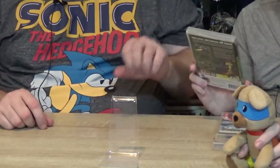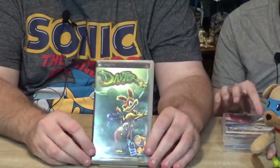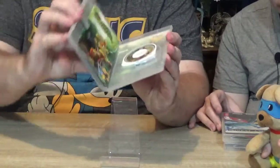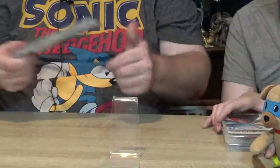The next one is Daxter — another nice little game. Again, not a big money one; three to five pounds for this game. But it's all there, so it's not bad.